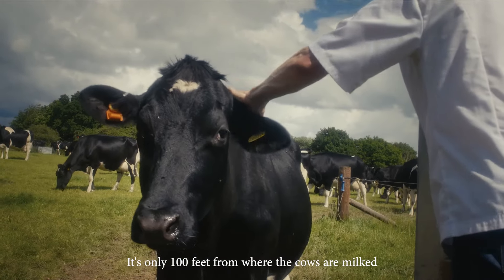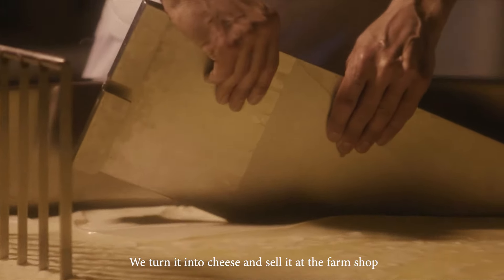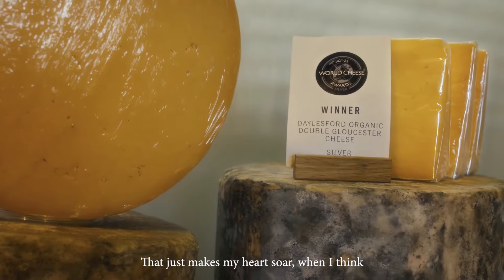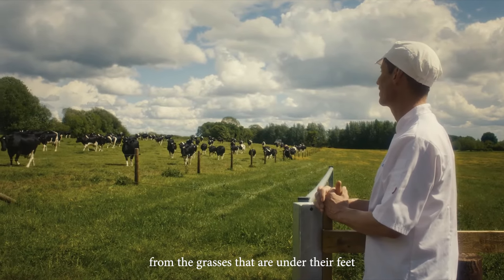It's only a hundred feet from where the cows are milked to where the cheese is made. We turn it into cheese and sell it at the farm shop, which is another hundred feet from the creamery. That just makes my heart soar when I think people are able to get quality product from the grasses that are under their feet.